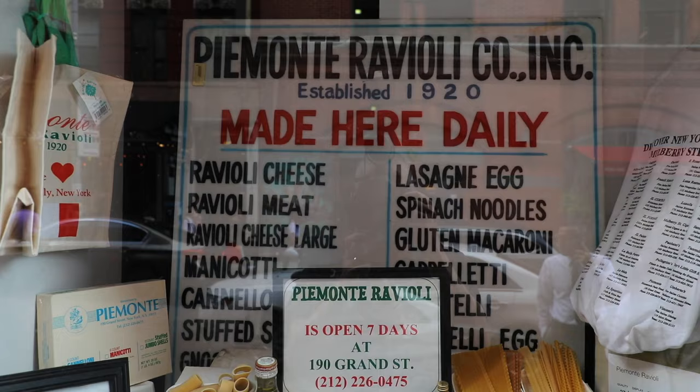Piemonte Ravioli, which is located right next door to Oliva near the corner of Brandon and Mulberry, was founded in 1920 by the Piemonte family from Genoa, Italy. We really love all their pastas — they make them fresh here using the family's original recipe.